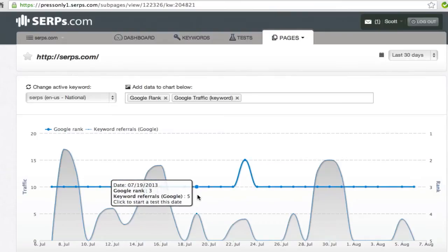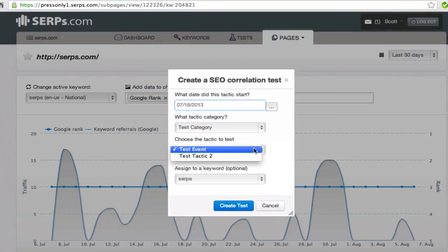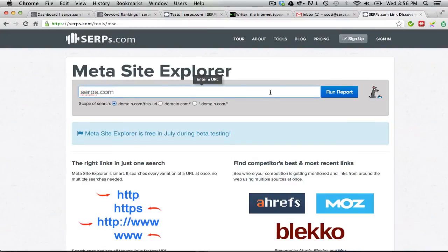With the SEO tests feature in SERPs.com, you can quickly run a SEO correlation test that can prove whether or not your work is actually increasing traffic and rankings.